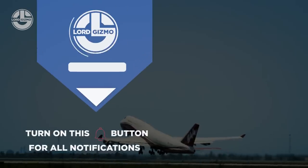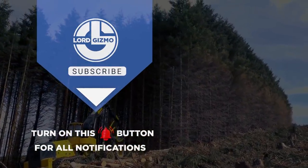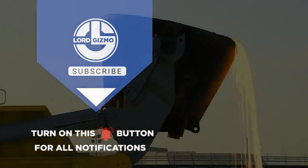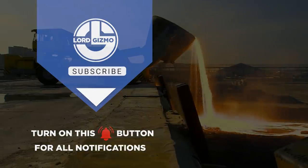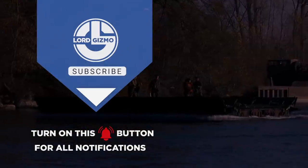Hey guys, thanks for watching our video. If you enjoyed, please leave a like and subscribe to our channel. Make sure to hit that notification bell to get notified when we release new content. We'll see you next time. Bye.